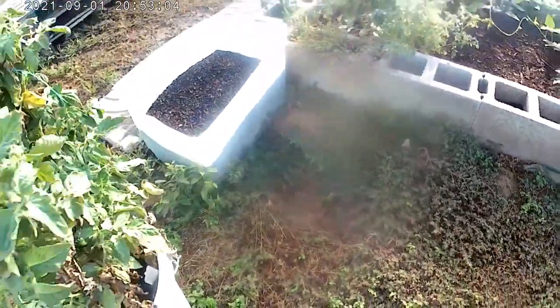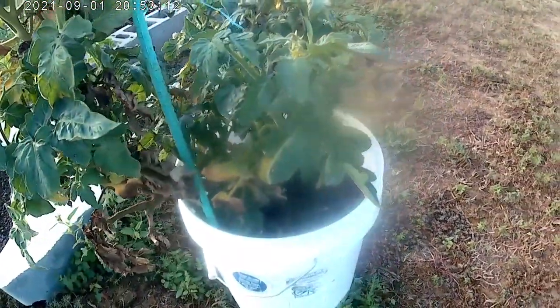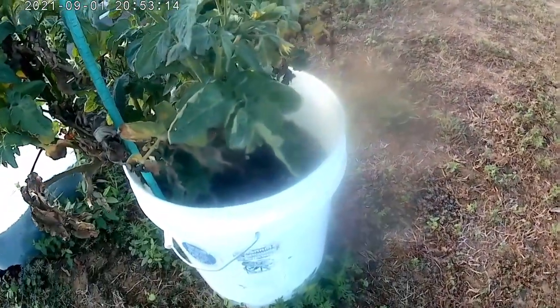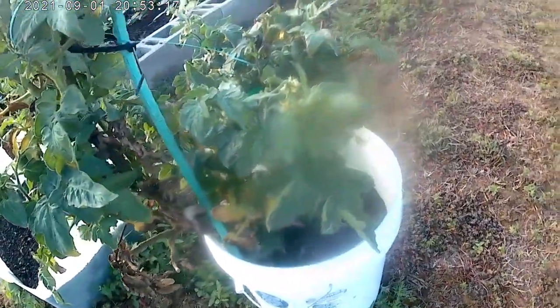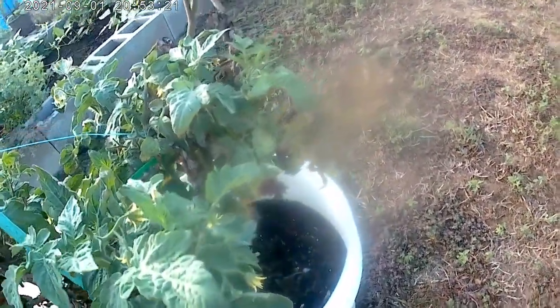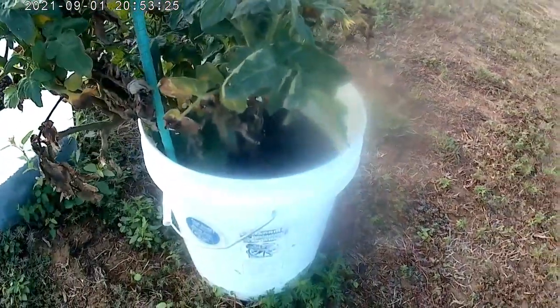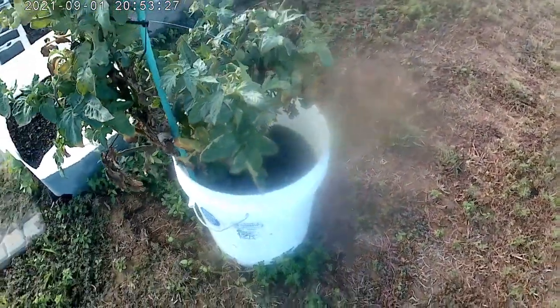Before we go around, let's look at this patio tomato here — it gives us flowers and tomatoes now and again. But the main thing it does is just sit here and attract unwanted insect attention. So it's another one we're not going to do next year.